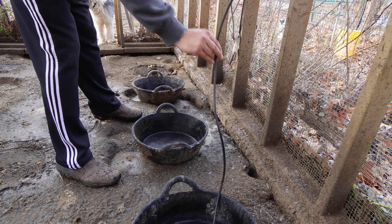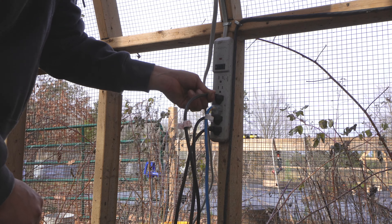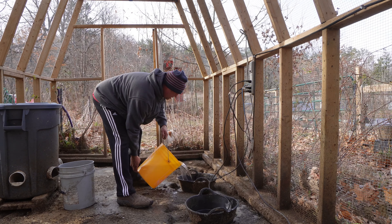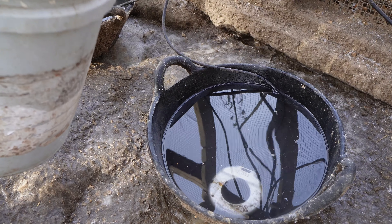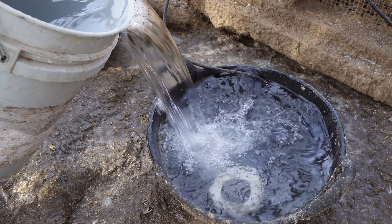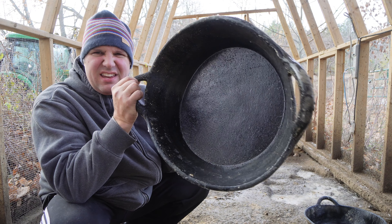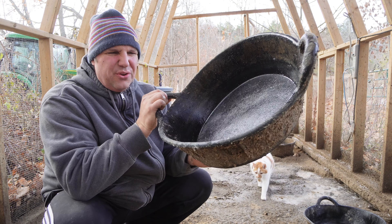This is layer feed — chicken layer feed — because in our area you'd be hard pressed to find waterfowl food. So we give them poultry layer feed. It works just as perfectly, in case anybody's wondering.